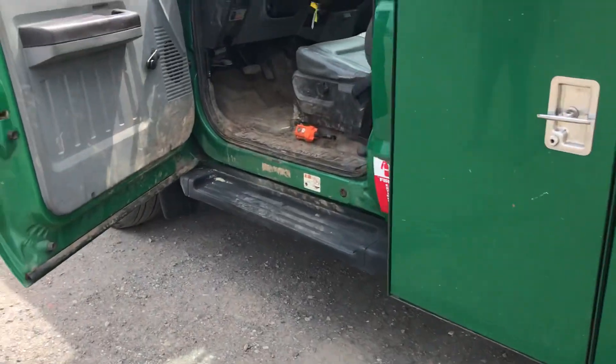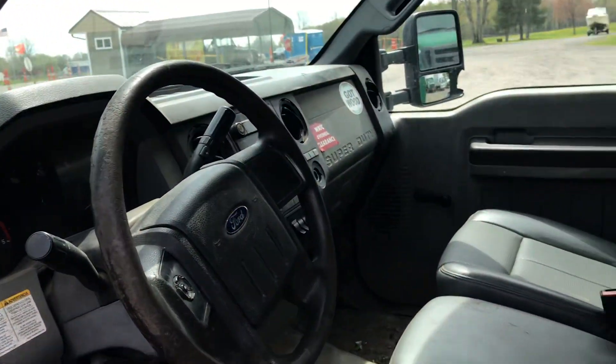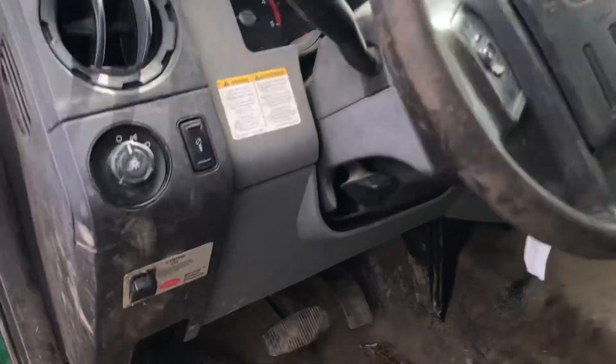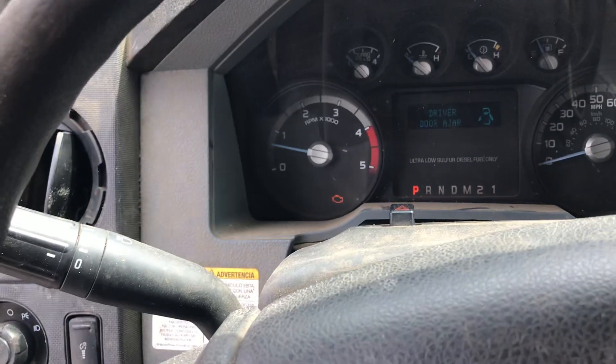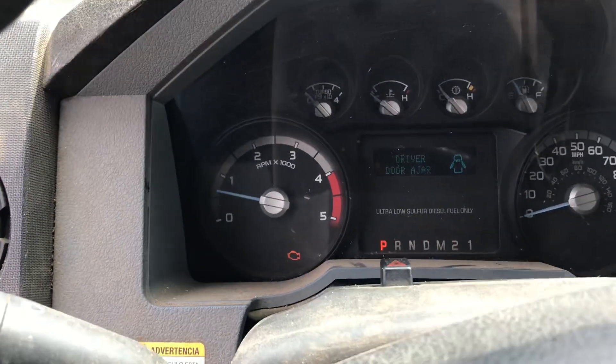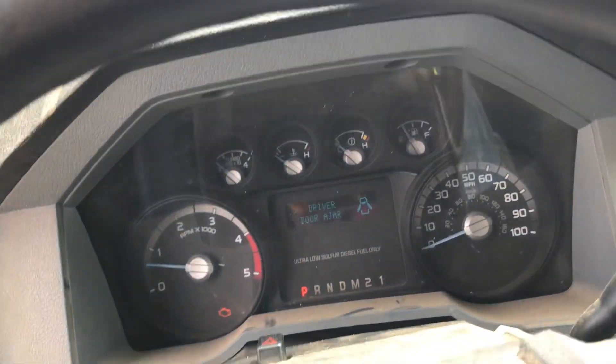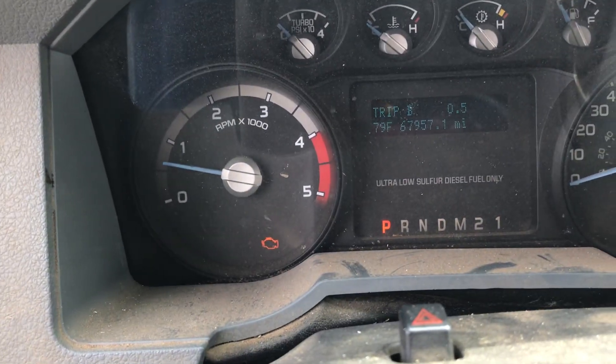The hood latch cable is broke, so we can't pop the hood open. We're going to have a hard time getting the hood open. I know it has 67,956 — 67,957 miles.